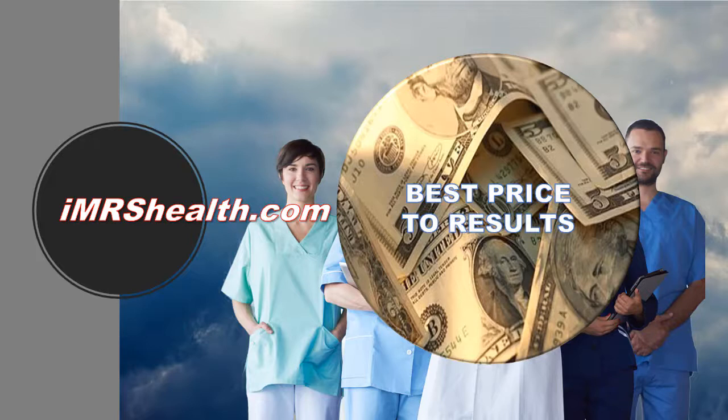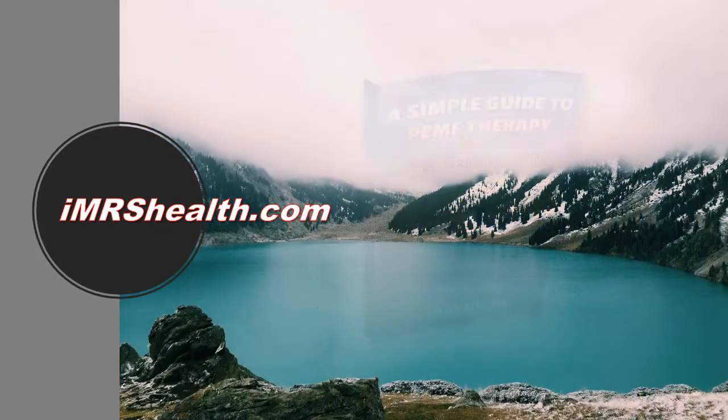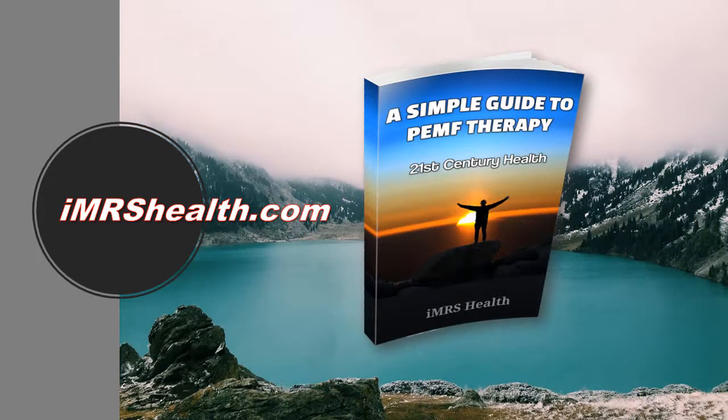One of the most important considerations is that IMRS has the best price-to-features and results in the industry — you get more for your money. To discover more about pulsed electromagnetic field therapy and how to get your own PEMF system, grab a free copy of our exclusive ebook, A Simple Guide to PEMF Therapy, at www.imrshealth.com. You'll also be able to get our unique white paper, Nine Things You Need to Know Before You Start Pulsed Electromagnetic Field Therapy.